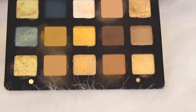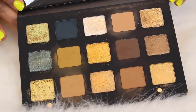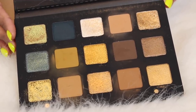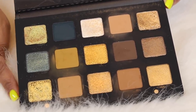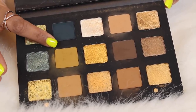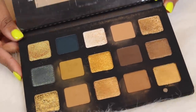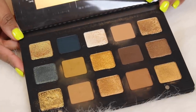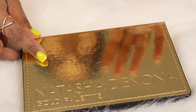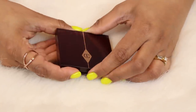This is my only Natasha Denona palette. I've tried a few of her other palettes in the past but this is the only one that felt worth the money. It's so beautiful. If I could use one palette every day for the rest of my life, this one would be a top contender. It's got beautiful duochromes, pigmented metallics, beautiful matte shades. I love the shade Dijon. It's just a beautiful palette with different textures. If you're an eyeshadow junkie who loves gold, you would totally enjoy this.